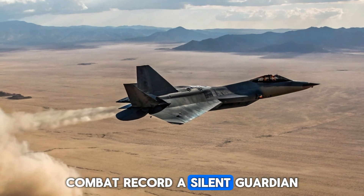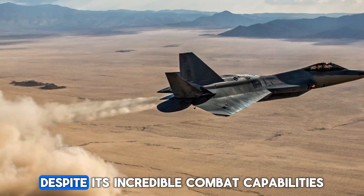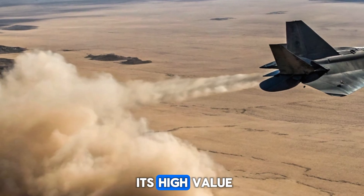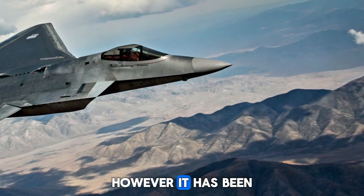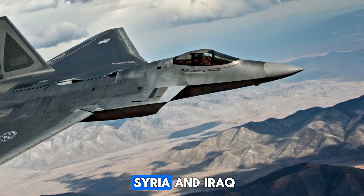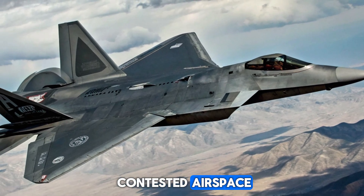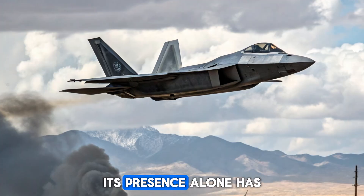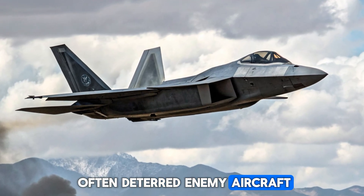Combat Record: A Silent Guardian. Despite its incredible combat capabilities, the F-22 has seen limited combat due to its high value. However, it has been deployed in missions over Syria and Iraq, where it flew in contested airspace and carried out strikes with surgical precision. Its presence alone has often deterred enemy aircraft from engaging.